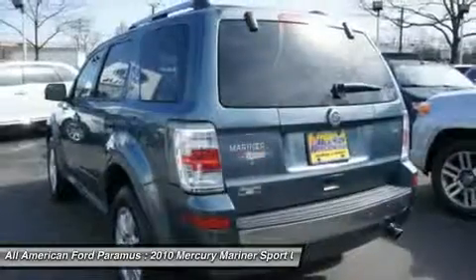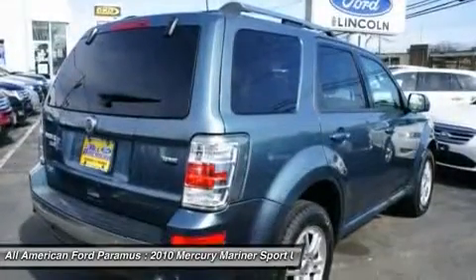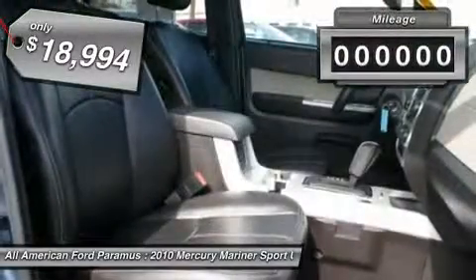Mariner's electric power steering is powered by an electric motor, improving steering feel at low speeds, providing precise steering on the highway and helping improve fuel economy, and is priced below $20,000.